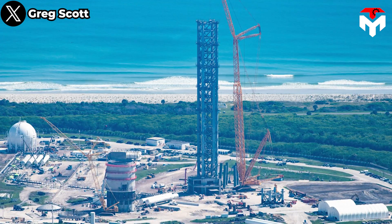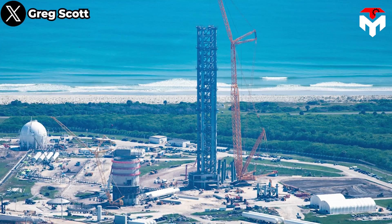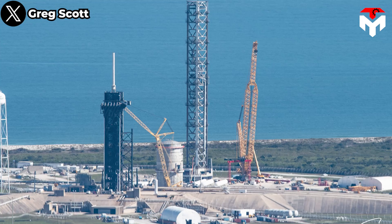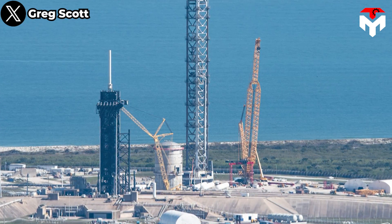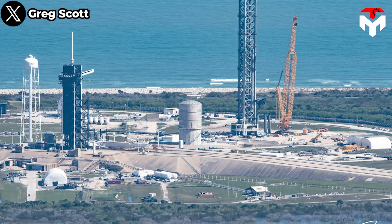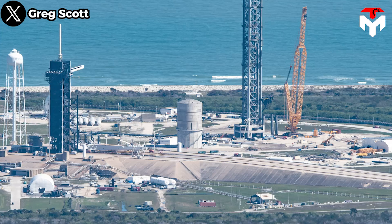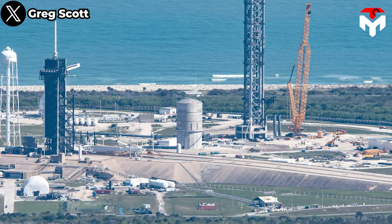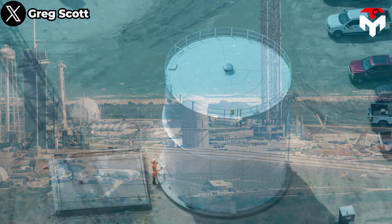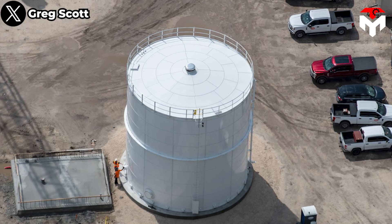In 13 months, SpaceX has created foundations, modified one of Pad 39A's giant spherical tanks to store cryogenic methane, installed miles of plumbing, built and assembled a second skyscraper-sized Starship launch tower, installed the legs of the pad's orbital launch mount (OLM), installed a water deluge system at the base of the OLM, assembled most of the OLM's donut-like mount off-site, constructed a new supersized storage tank, and delivered a forest of smaller storage tanks.